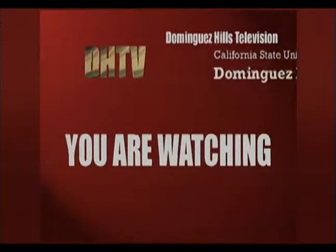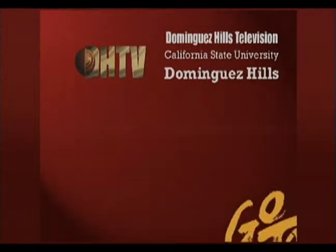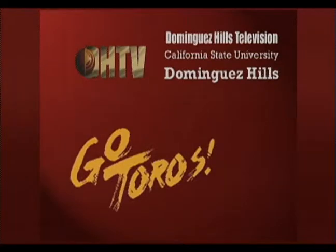You are watching DHTV, the television program service of California State University, Dominguez Hills.